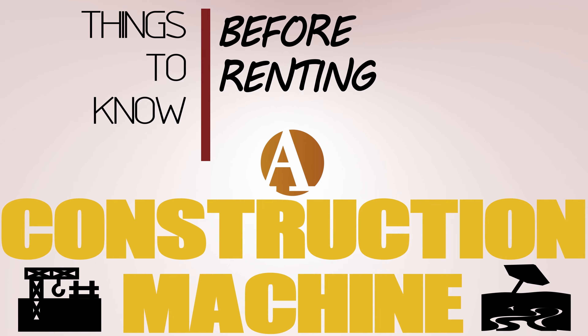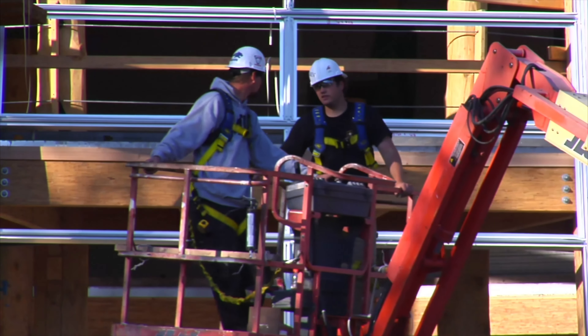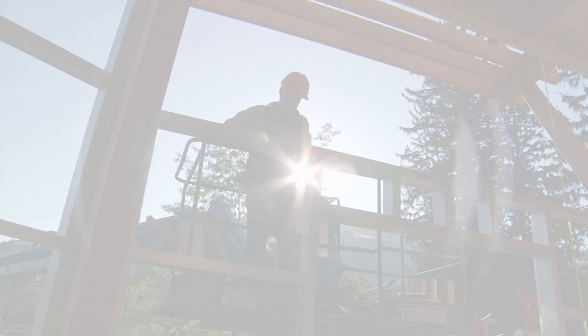Things to know before renting a construction machine, brought to you by Discount Lift Rentals. Boom lifts, or cherry pickers, are some of the most popular machines we rent here at Discount Lift Rentals. Their versatility and range and height allow for many uses.